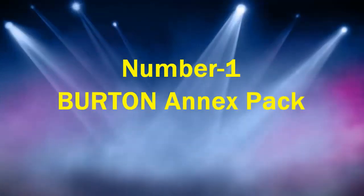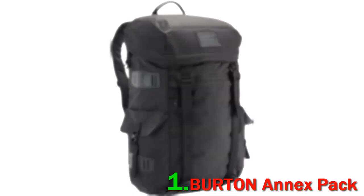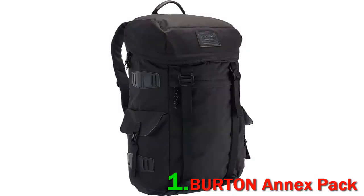Number 1: Burton Annex Pack. Boring snowboarding backpacks are meant for boring people, but the Burton Annex backpack is for those who love adventure and prefer something rustic yet elegant. It's the bag which can house all the essentials and help in building memories forever. Apart from serving as an authentic snowboard bag, one can use it for day-to-day travel. After completing a journey of more than 40 years, Burton knows what the customers like and how to make their snowboarding experience worthwhile. And this pack is their solution.